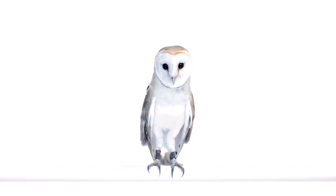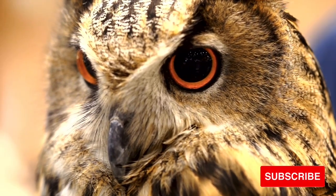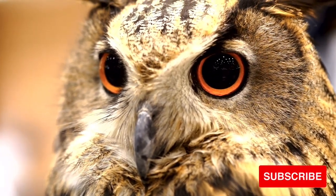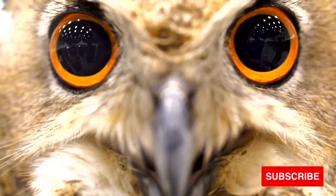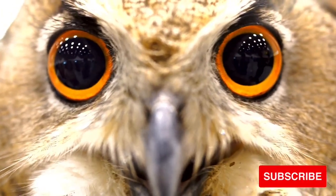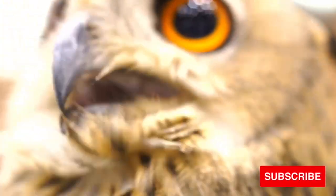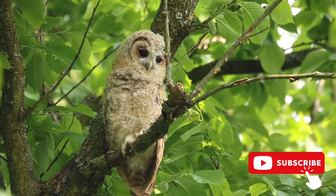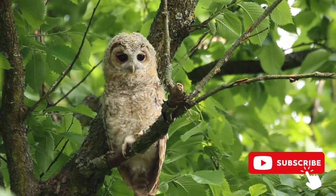Owl eyes: the magnificent eyes of owls come in three colors. Owl species that live in North America have bright yellow or brown eyes. Some European owls have orange eyes. A thin tissue called the iris covers the front of the eye and gives the eyeball its color. At the center of the iris is the dark, round pupil. The pupil controls how much light gets into the eye. In the bright glare of a sunny day, the pupil shrinks to block out some of the light. At night, the pupil expands to let in lots of light. An owl's large pupils help it hunt in the dark.